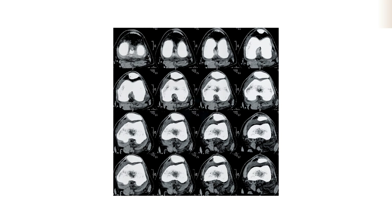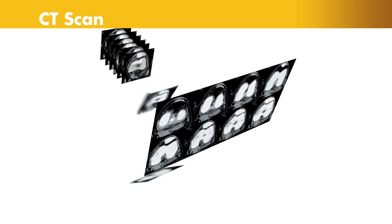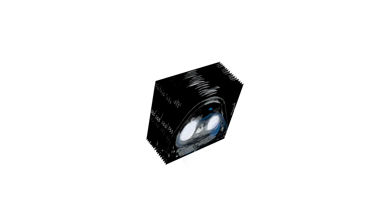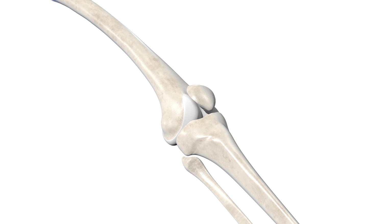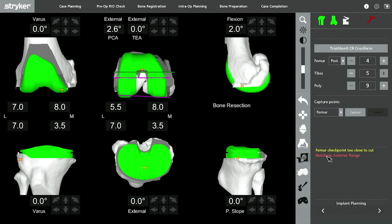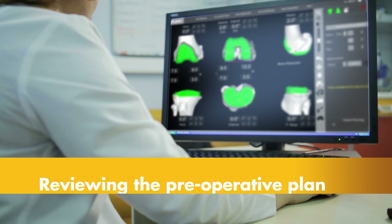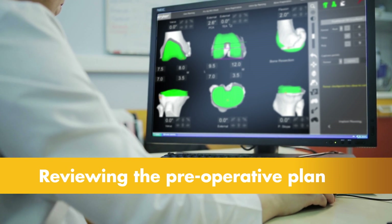It begins with a CT scan of the knee joint. A CT scan is a series of x-rays taken at different angles that can help surgeons see things they can't typically see with an x-ray alone. The CT scan data is used to generate a 3D virtual model of the patient's unique anatomy. This virtual model is loaded into the Mako system software and is used to create the personalized preoperative plan. Prior to surgery, the surgeon reviews the plan, size, and placement of the implant, and if necessary modifies the preoperative plan to better position the implant to the patient's unique anatomy.